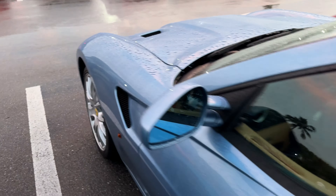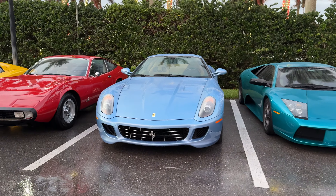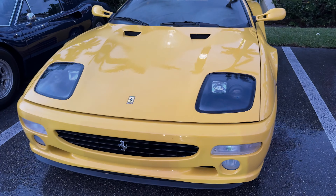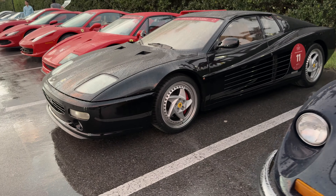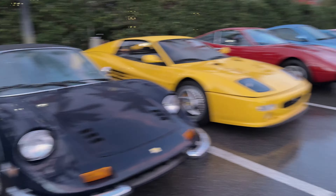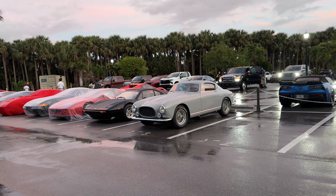This is Verde Arancio or something — fun gearbox — but baby blue from the front. That's actually a really pretty color. Wow, 512 TR up close, very nice. I think it's a European model. We have a blue Dino. This looks like the dark blue — might be a blue pod. And another black 512 TR. Nice.